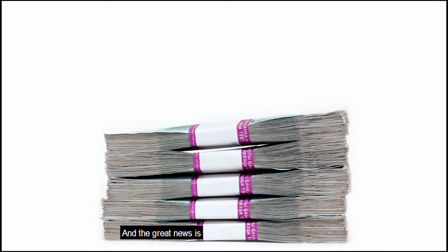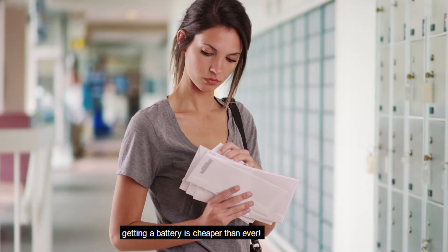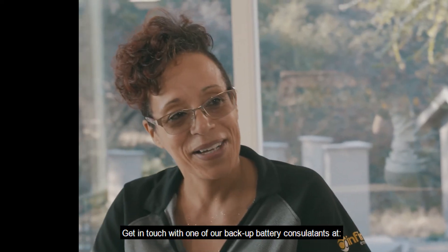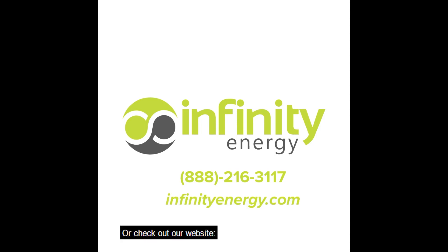And the great news is, with new incentives and rebate programs like SGIP, getting a battery is cheaper than ever. Have more questions about backup batteries? Get in touch with one of our backup battery consultants at 888-216-3117 or check out our website infinityenergy.com.